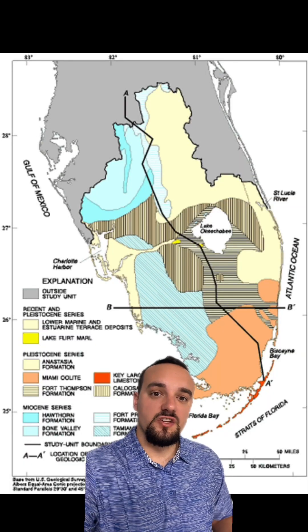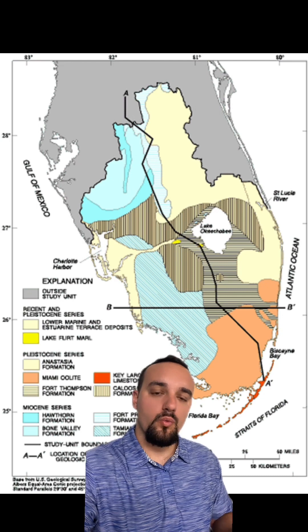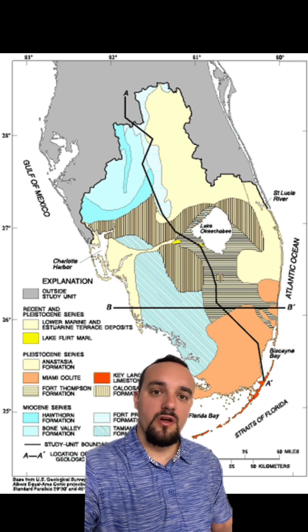The bay is composed of more than 50 basins, separated by mud banks or mangrove islands. Florida Bay is very shallow. It's underlain by the Miami Limestone, which is located one to three meters below sea level underneath Florida Bay.